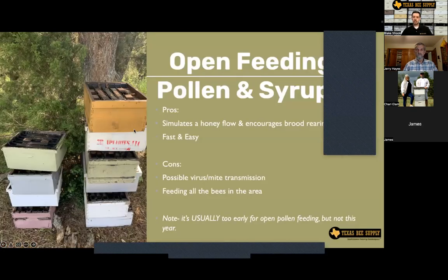A quick note on open feeding: I've had a lot of questions about open feeding with pollen substitute or syrup. The pros are that it can help simulate a honey flow and encourage brood rearing, and it's fast and easy. The cons are that you're possibly transmitting varroa and thus viruses as bees from all over rub shoulders, and you're also feeding all the bees in the neighborhood. It's not going to hurt anything typically, but I usually prefer putting pollen substitute or syrup directly in my hives so I can regulate how much my bees are getting. Oftentimes when you're open feeding, the stronger hives get stronger and the weaker hives get weaker.